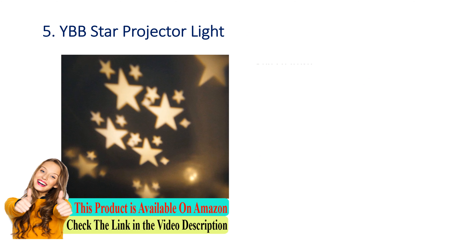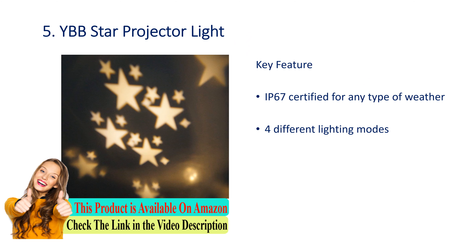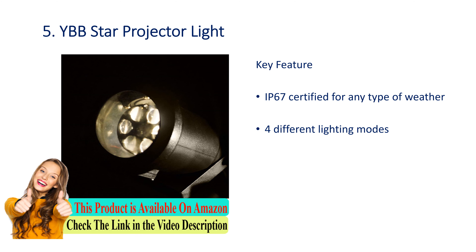Number 5: YBB star projector light. Key features: IP67 certified for any type of weather. Four different lighting modes.